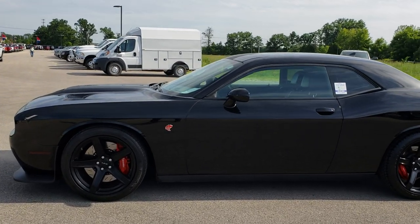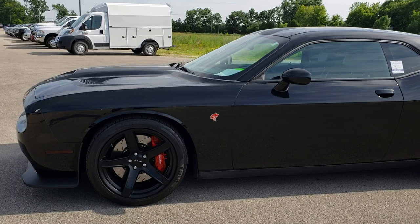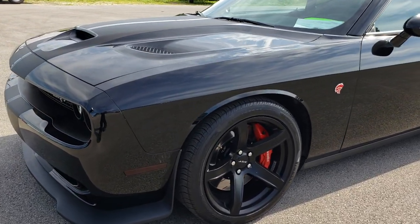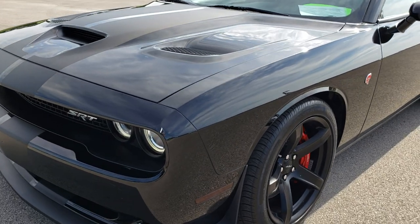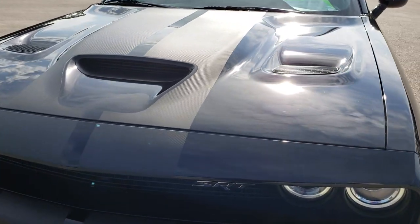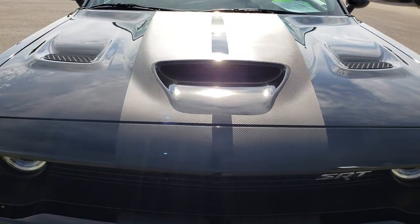This is stock number 9614. We are here at Summit Automotive in Fond du Lac, Wisconsin, your new and used sports car headquarters.